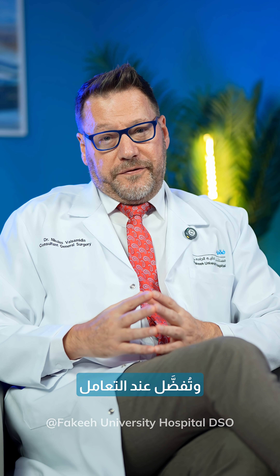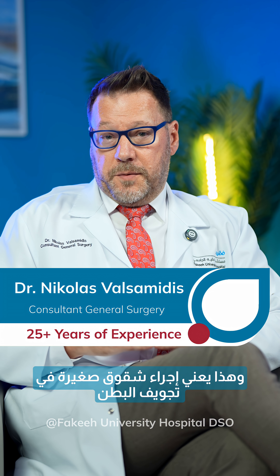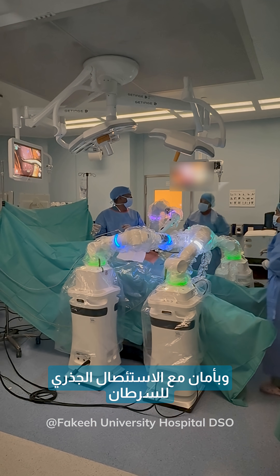Minimally invasive and robotic cancer surgery is widely accepted and preferred when we're dealing with the surgical treatment of tumors. It means doing small incisions in the abdominal cavity and effectively, safely, and radically removing the cancer. Here are the answers to the most asked questions during my clinic as a consultant and minimally invasive specialist at Fakir University Hospital.